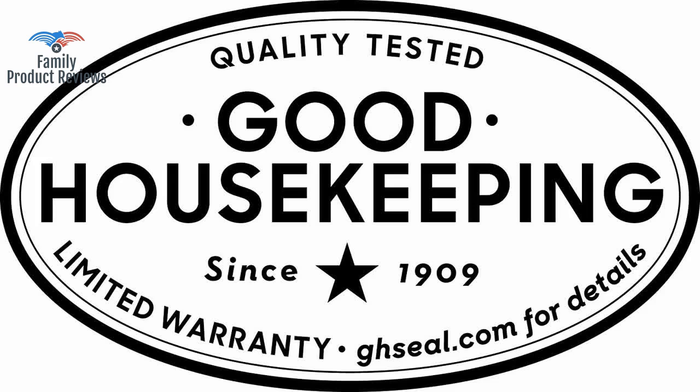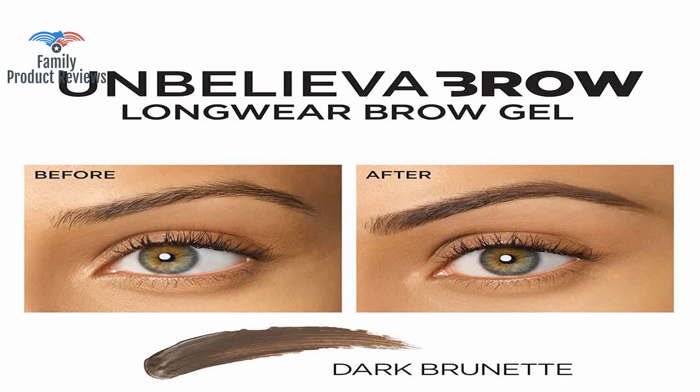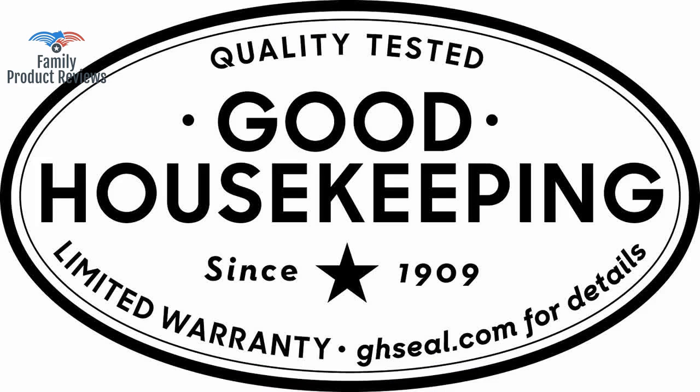This product is formulated with long-wear polymers that create a waterproof film to seal in pigments onto brow hair, and spherical silica for natural-looking color.